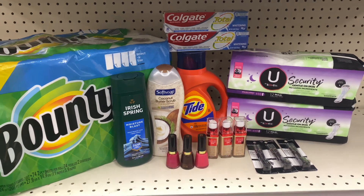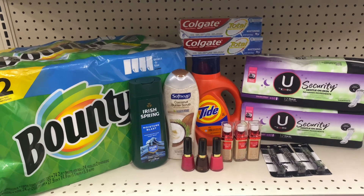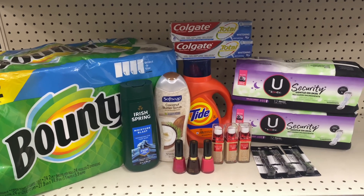That's my CVS couponing haul for this week. I hope this video is helpful. If so, please like, share, and subscribe to my channel. Bye bye, see you!